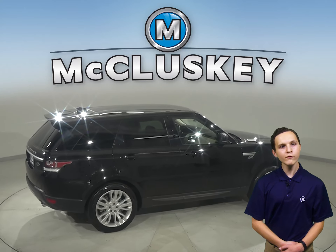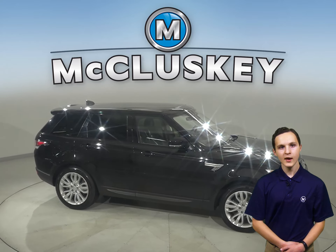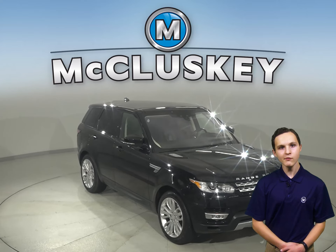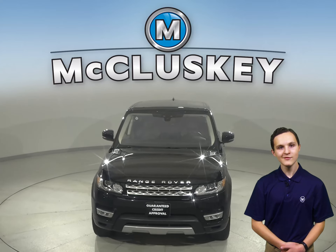Take it on a free 48-hour test drive. It's passed our 172-point inspection and is more than ready to get back out there on the road. Did I mention that this Land Rover Range Rover only has 28,000 miles on the odometer? Check it out today!